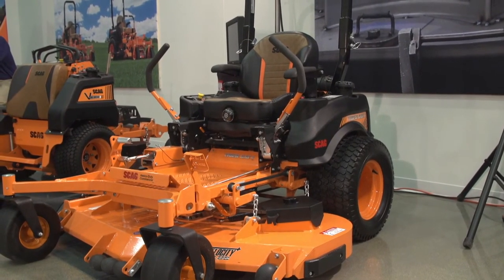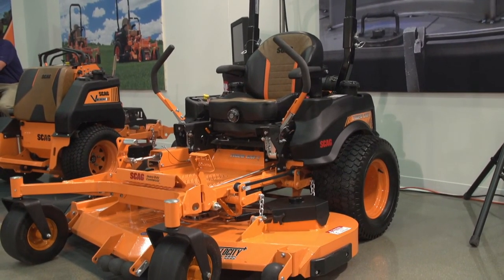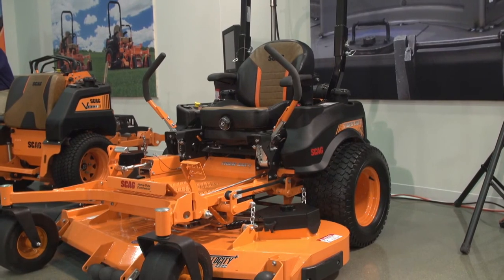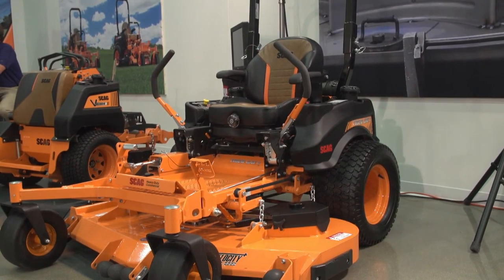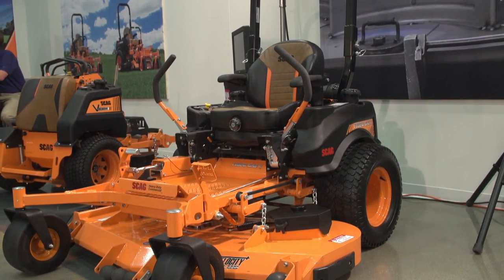Now to the cat portion of the lineup: Tiger Cat, Cheetah, and Turf Tiger. Not a huge amount of changes this year. Starting with the Tiger Cat — similar to the V-Ride, we've added blacked-out components: front caster yokes on either side, deck lift linkages, and the control brackets at the base of the control arms. We're trying to break up some of that cat's-eye gold, catch the eye, and give it some showroom appeal. We never really anticipate the cat portion going full blackout like the Freedom, Patriot, and Liberty Z, but adding nice accents gives it great appeal.